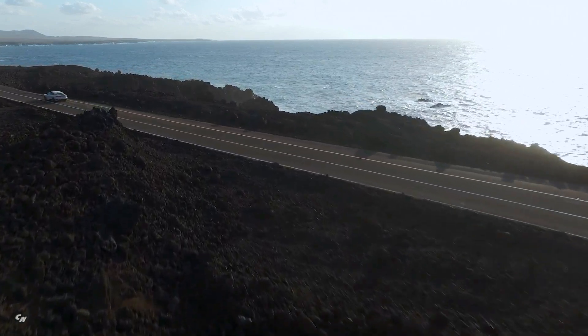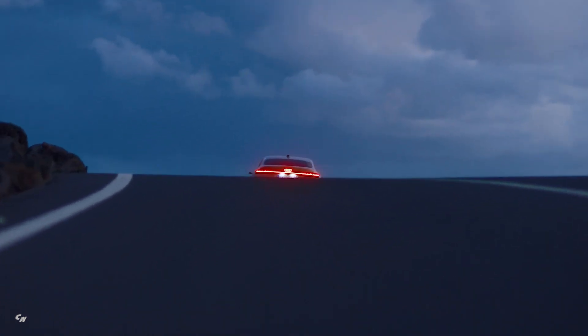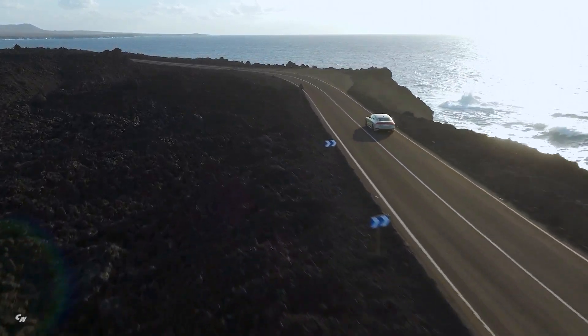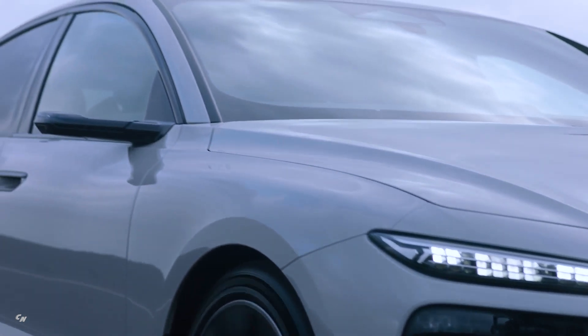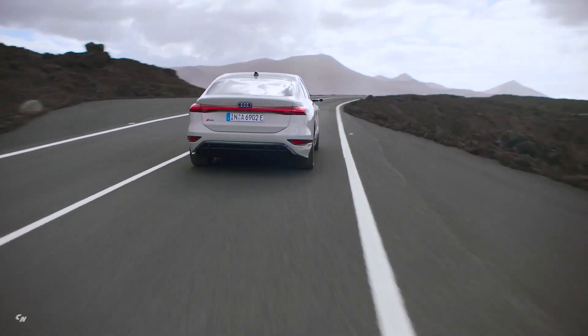One of the standout features of the Audi A6 e-tron is its flat floor concept, a first for the platform. This design not only enhances the vehicle's aesthetics, but also improves overall comfort and interior space. Prices for the A6 Sportback e-tron in Europe start at €75,600, making it an attractive option for those looking to make the switch to electric driving.